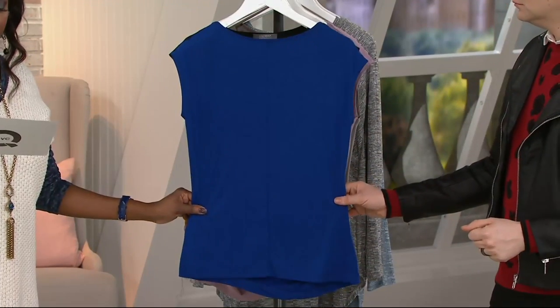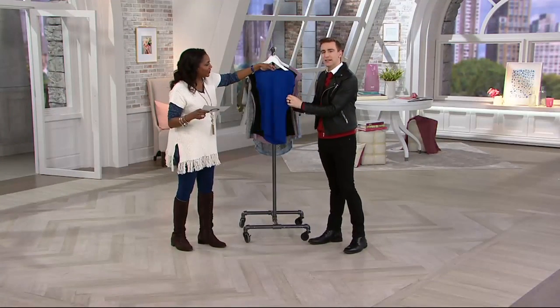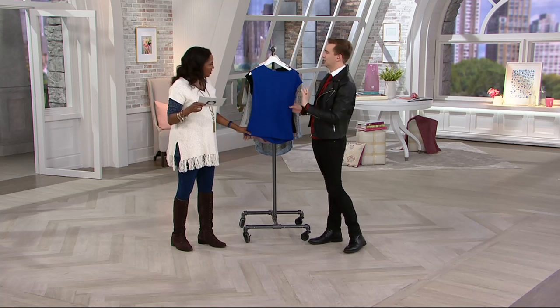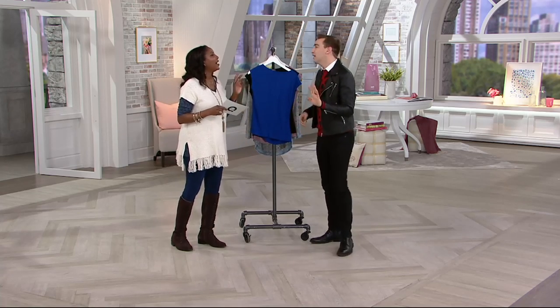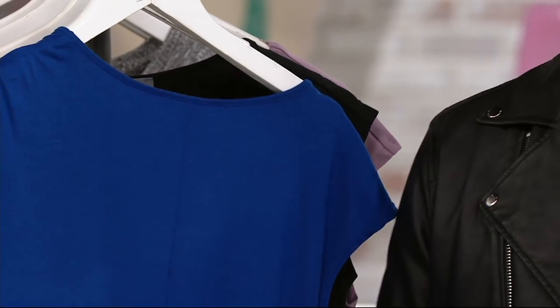The colors are heathered. The black, of course, is solid, but there is a slight texture to it. I love that — it makes it look a little more expensive. Yeah, one of my favorite words: expensive. My first favorite word is sale, though. I don't want to pay for expensive, but I want to look expensive.